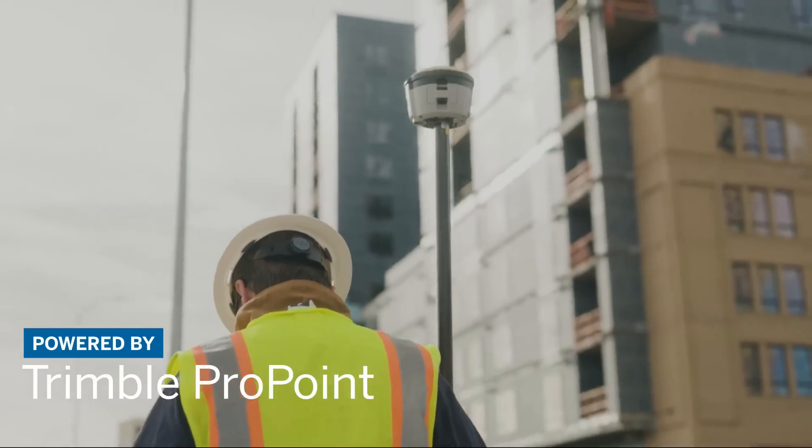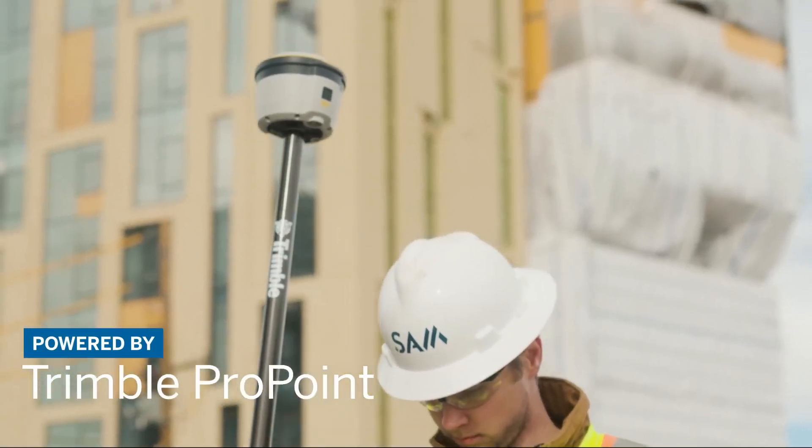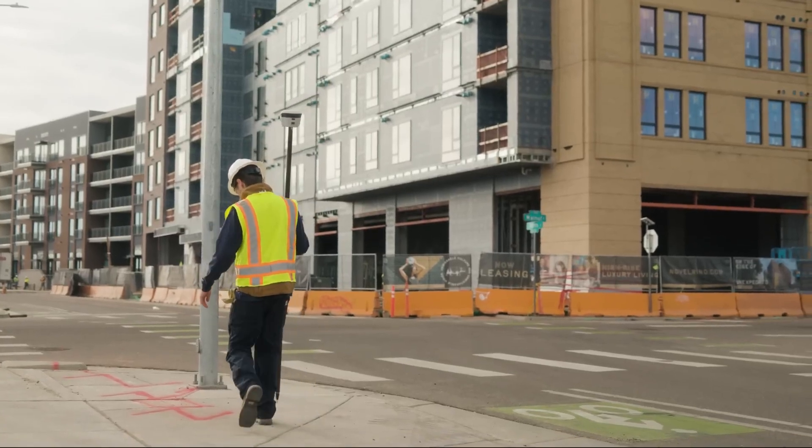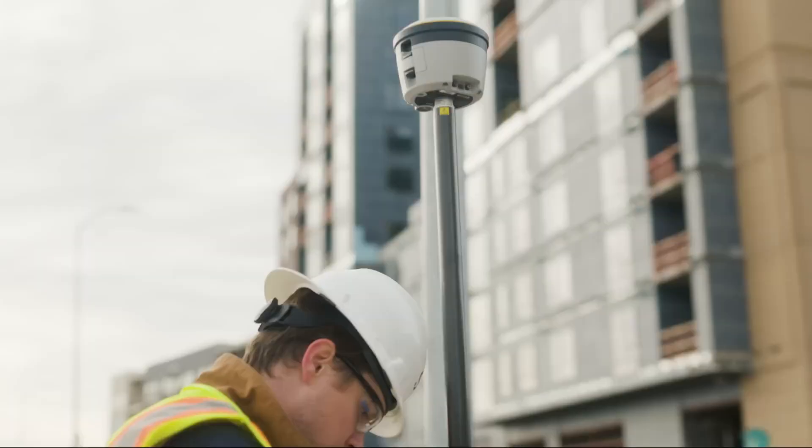Trimble ProPoint provides advanced GNSS signal processing so you can maintain RTK level precision even in challenging environments such as near trees and urban areas.